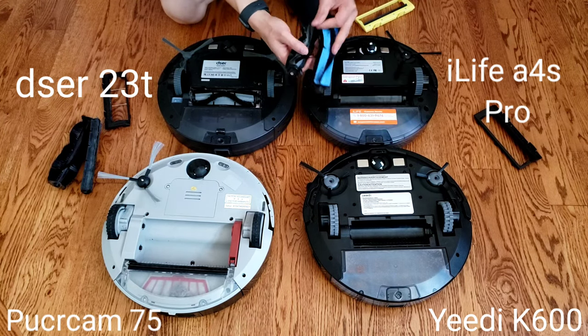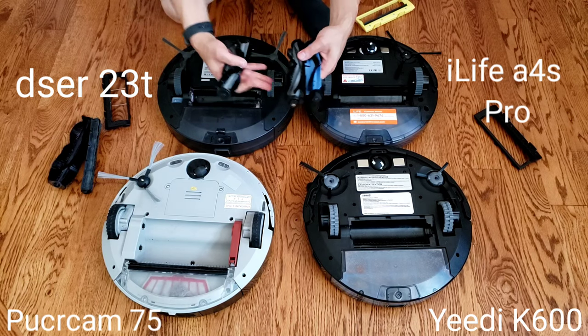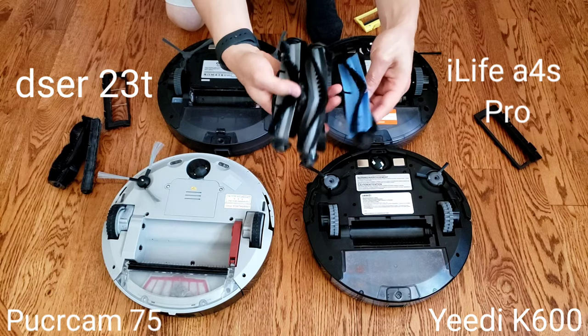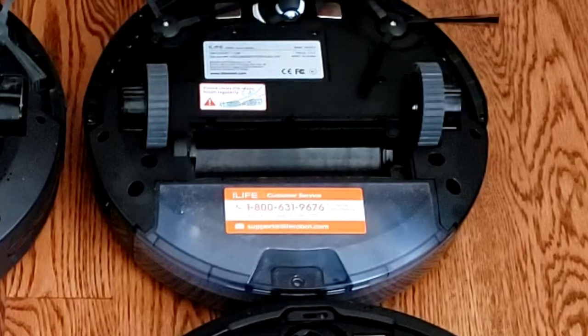If you look at the extractor bars on the other models, they're very similar — they use a bristle and silicone combo style. These combo-style brushes do great on different types of terrain.